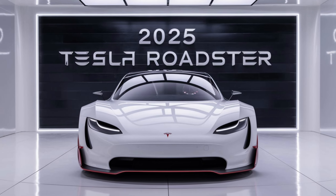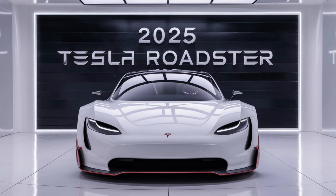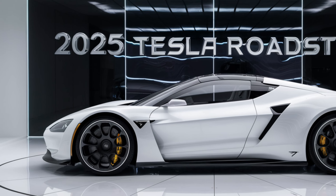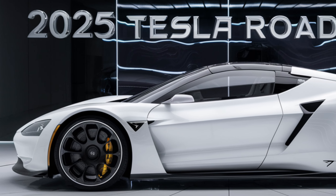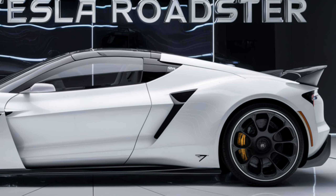Hello everyone, welcome back to my YouTube channel. The 2025 Tesla Roadster is set to redefine what we expect from electric vehicles. This highly anticipated model promises groundbreaking performance, stunning design, and advanced technology, making it one of the most exciting releases in the automotive world.